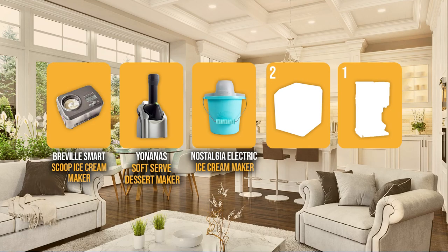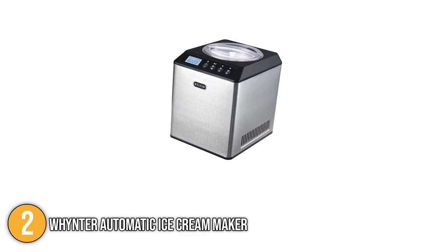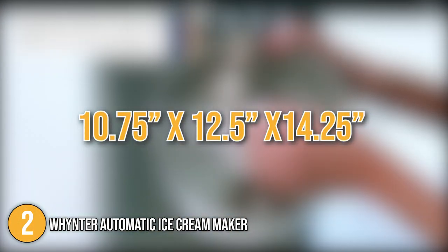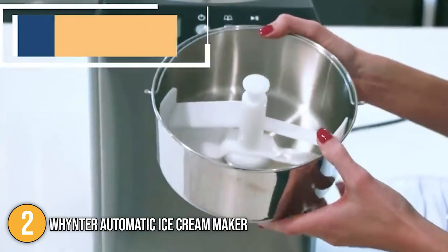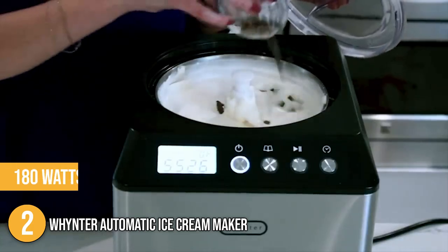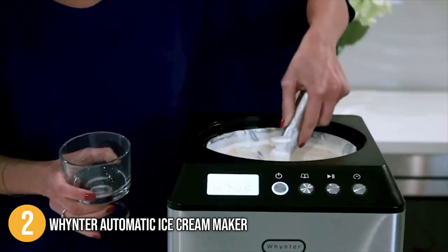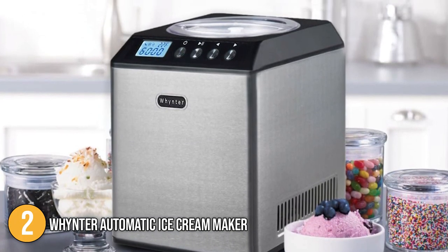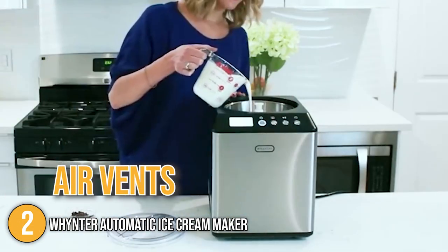The soft serve machine coming in at number 2 on our list is the Weinzer Automatic Ice Cream Maker. Made of stainless steel with a nice appearance, it measures 10.75 inches in length, 12.5 inches in width, and 14.25 inches in height, and weighs 24.2 pounds. Our team found it very easy to move and store in the kitchen. It has a maximum power usage of 180 watts and runs on a regular dedicated US household circuit of 110 to 120 volts and 60 hertz. The numerous air vents on the front and rear panels should not be blocked in order to keep the machine cool while it turns.